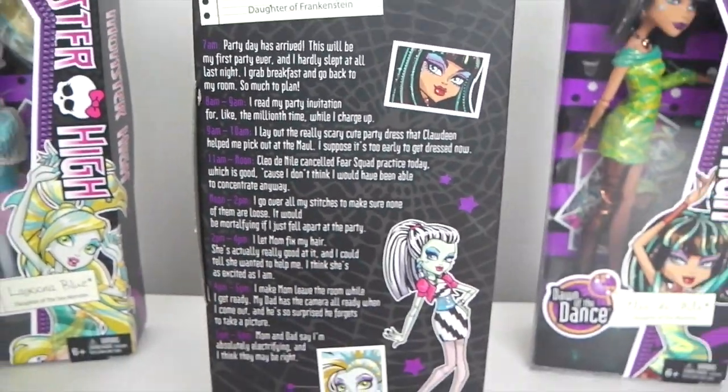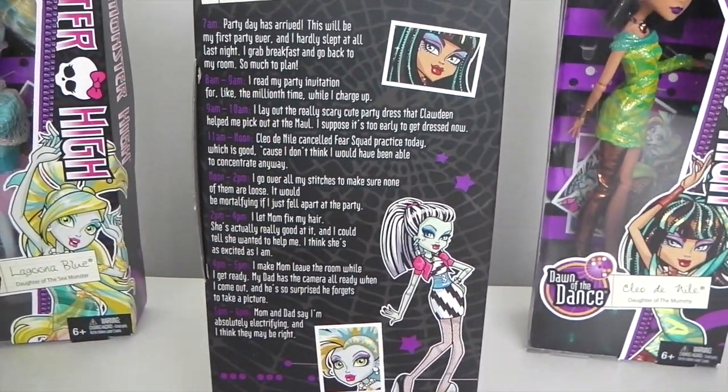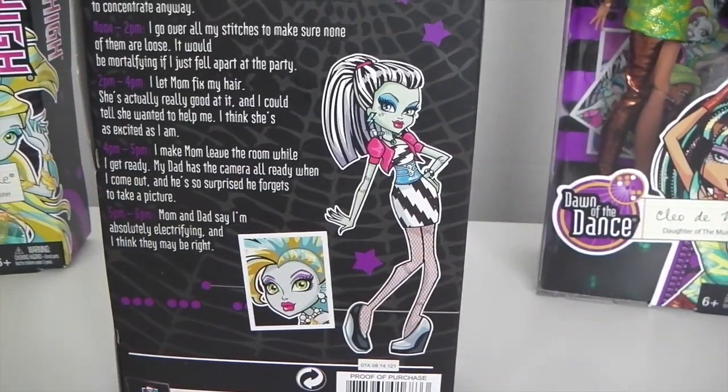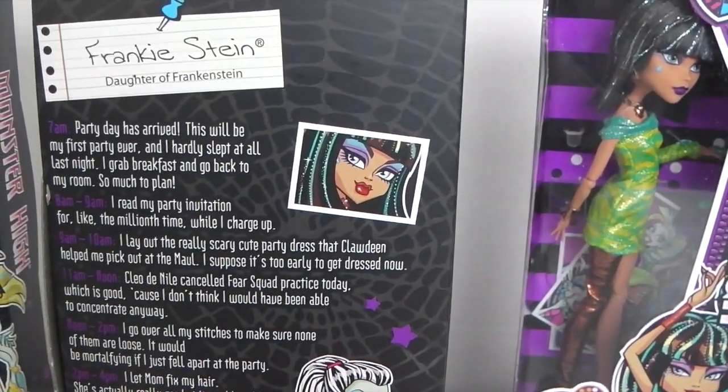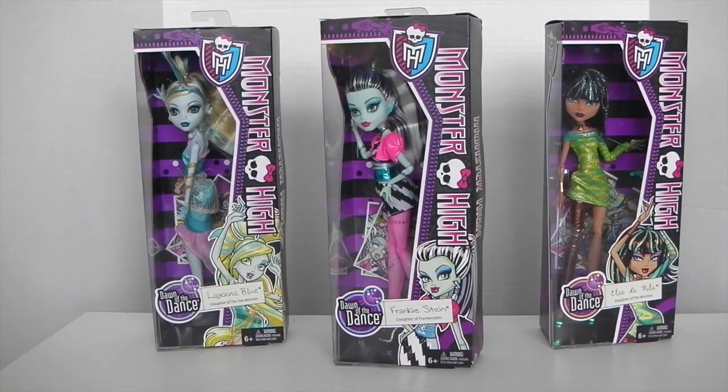On the side of the box we have artwork of Frankie and pictures of Laguna and Cleo. Okay, so that was the outer packaging — I'll go ahead and remove that now and we'll check out Frankie up close.